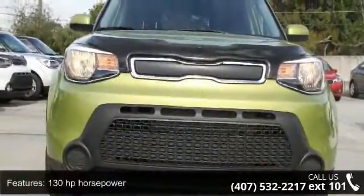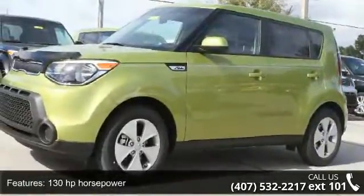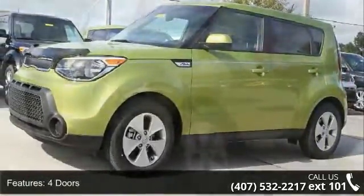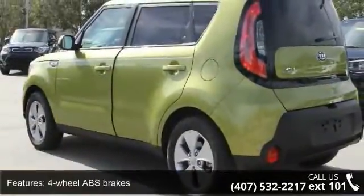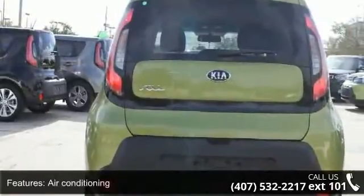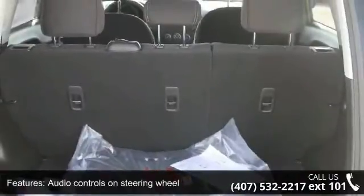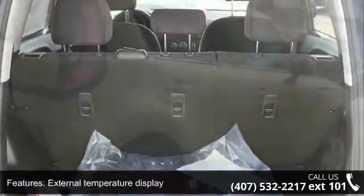Enjoy these notable features: 130 horsepower, 4 doors, 4-wheel ABS brakes, air conditioning, audio controls on steering wheel, external temperature display, front seat type bucket, front wheel drive, head airbags, curtain first and second row, and passenger airbag. This vehicle shows low mileage and has a smooth ride.